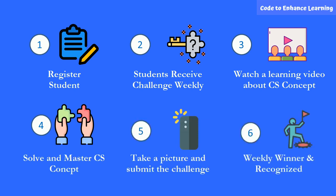Lucky winners with correct responses to the challenge will get their work recognized on our website and social media page, and also win prizes. Sign up! What are you waiting for?